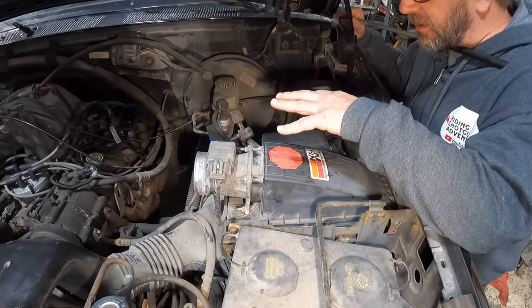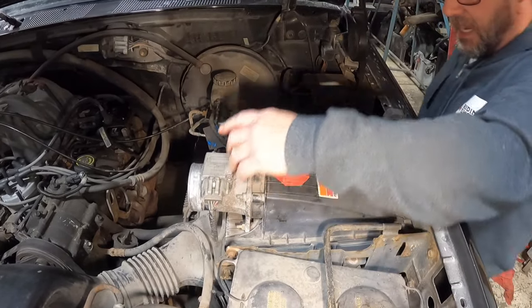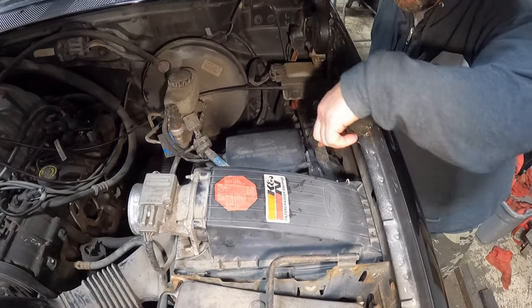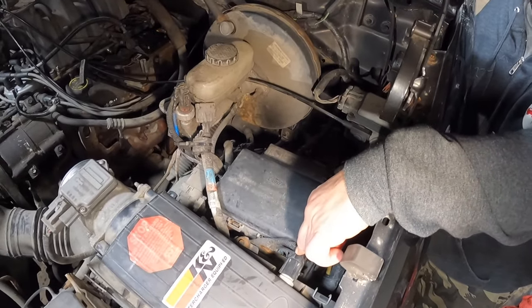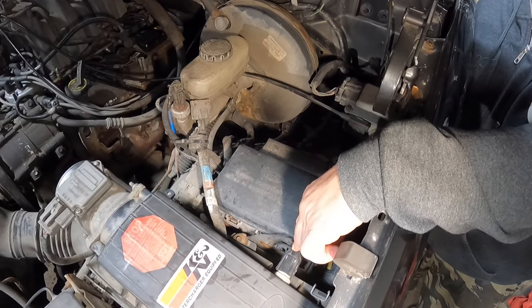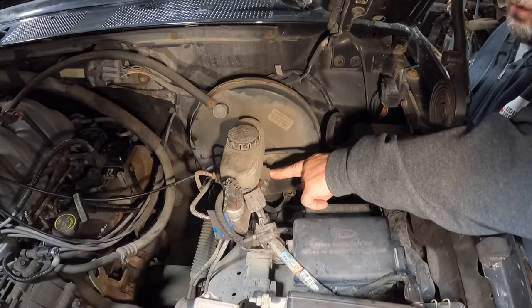So as Chris said, we've got the air filter box and mass air flow sensor. On the top lid of the box we have the ambient air inlet temperature sensor, commonly called the IAT. We also have the master cylinder low fluid sensor.